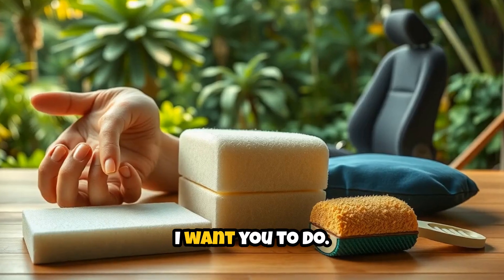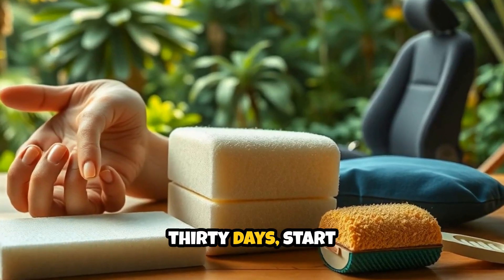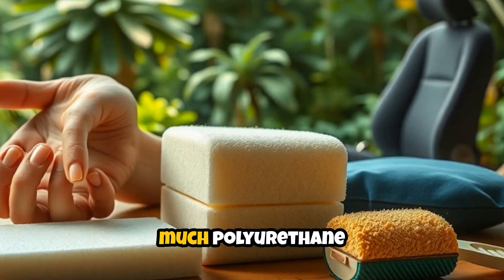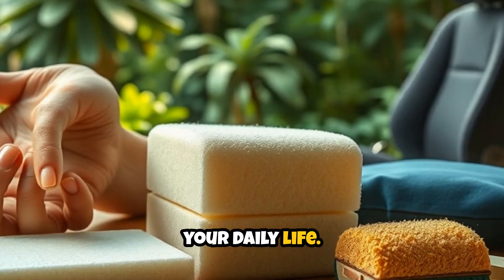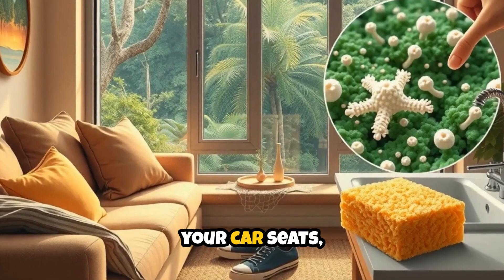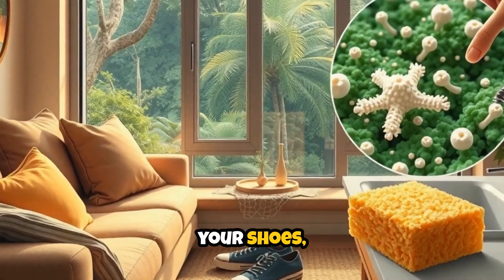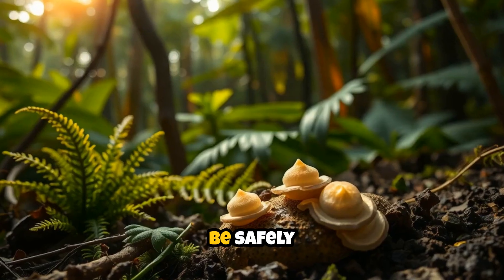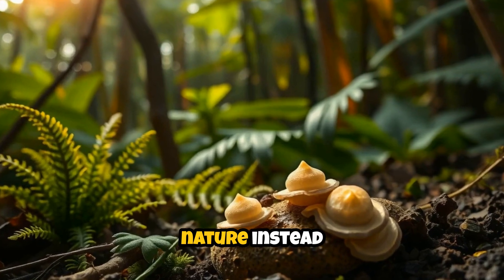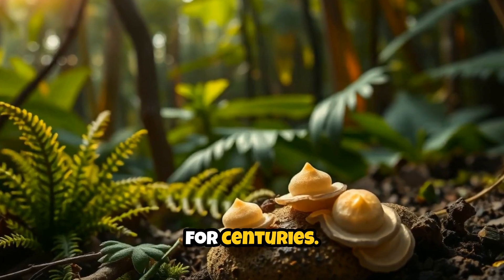Here's what I want you to do. For the next 30 days, start paying attention to how much polyurethane plastic you encounter in your daily life. Look at your furniture, your car seats, your shoes, even your kitchen sponges. Then imagine a world where all of that could be safely broken down by nature, instead of sitting in landfills for centuries.